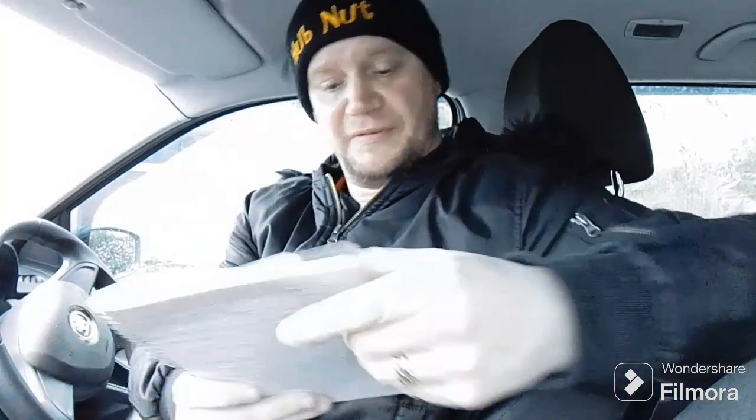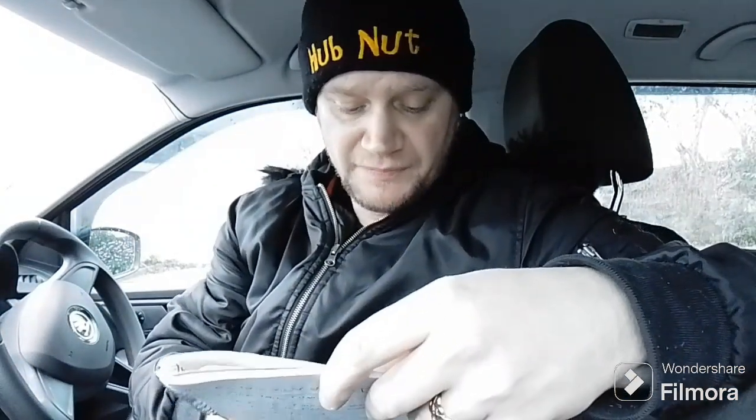So the first thing to note on the Fabia was that it was serviced and MOT'd on the 7th of January at 21,611 miles. It passed the first time with one advisory — that advisory being a slight misting on one of the dampers, which is quite common on Volkswagen group cars. As we were told by the garage, it's nothing really to worry about; they all seem to do it.